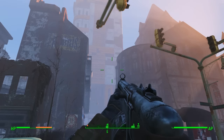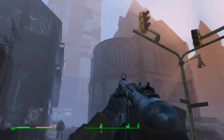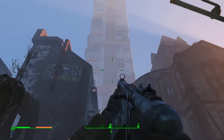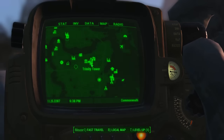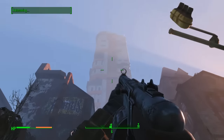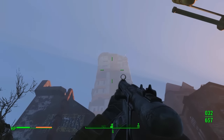Hello everybody, welcome back to another unique rare weapon guide here on Fallout 4. Today I'm going to be showing you guys how to get a seriously easy unique rare weapon called the Grognak Axe. All you need to do is come to Boston near the public library — there is Trinity Tower — and we're going to be going to a place called Hubris Comics.